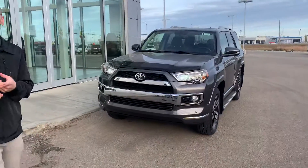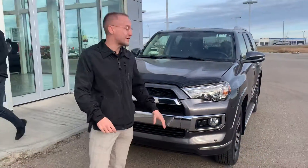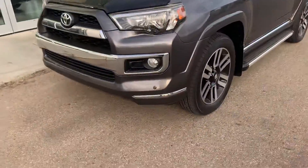You have a nice bug deflector. All of our vehicles are fully inspected — brakes, tires, anything mechanical — checked out by our certified mechanic. This is the Limited vehicle, it's the top of the line for the 4Runner.